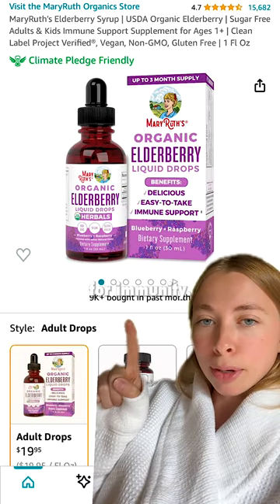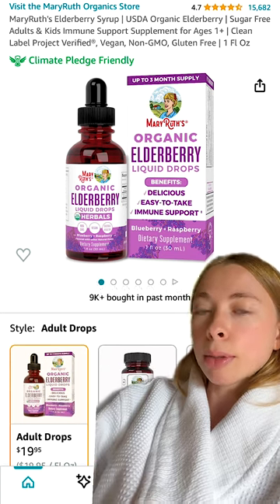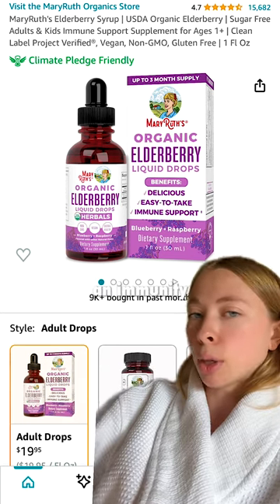These are also really great for immunity — these are the elderberry liquid drops from Mary Ruth's. They taste so good. I just put them in my tea, but they're also the perfect ingredient to make an immunity mocktail.